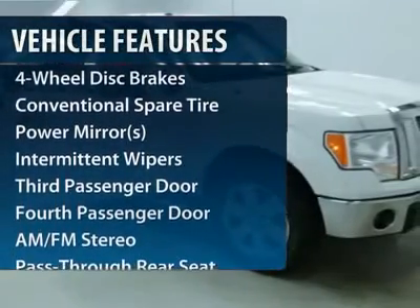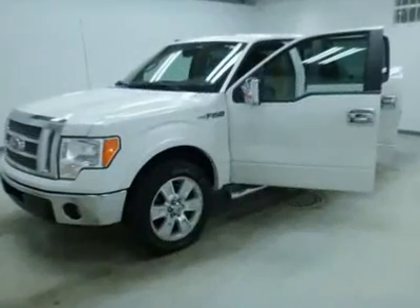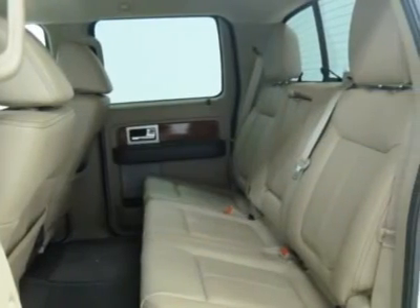Anti-lock braking system. Stability control. Power steering. Adjustable steering wheel. Four-wheel disc brakes. Keyless entry. AM FM stereo radio. Power windows. Power door locks.